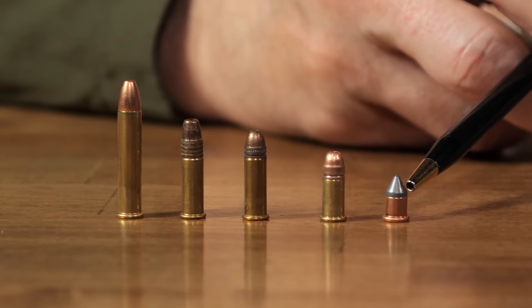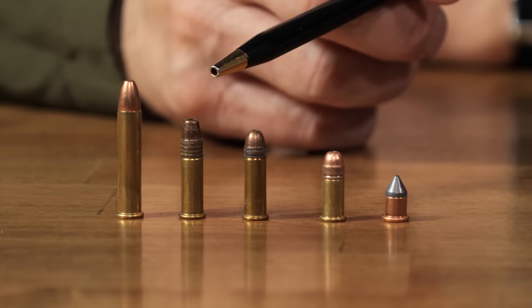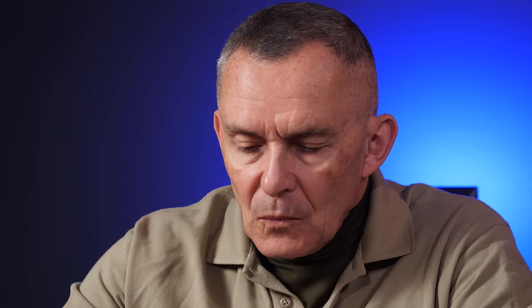Recap: the granddaddy is the .22 BB cap, then the short, the long, the long rifle, and the .22 Magnum. If you're coming in with a modern semi-automatic firearm, you're looking for long rifle, not long. If it's a revolver, no problem. Will a bolt action shoot the shorts and longs? Maybe — the short is small enough that cycling the bolt may jam when feeding, especially from a box magazine. Maybe from a tube magazine. Longs usually work without too much trouble.